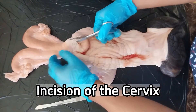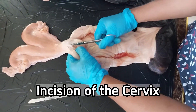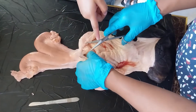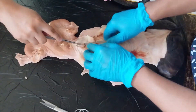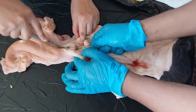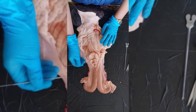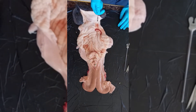Next, we have incised the cervix from the external cervical os to the internal cervical os to reveal the parts inside it. The incision shows the parts inside the cervix, which are the external cervical os, annular rings — which have 3 to 4 rings — and the internal cervical os.